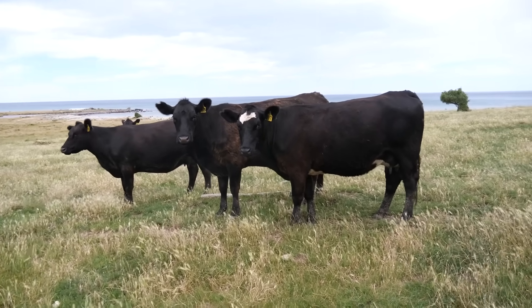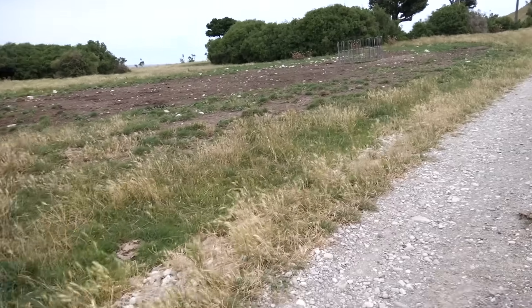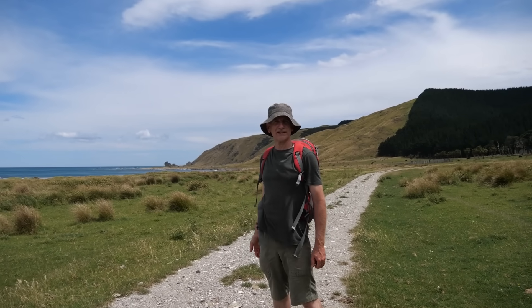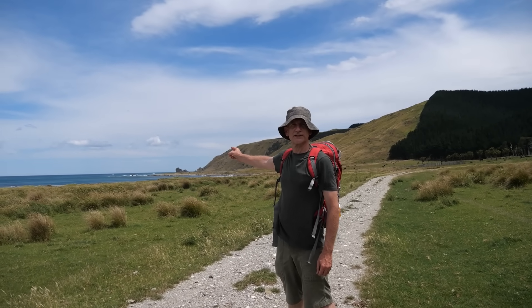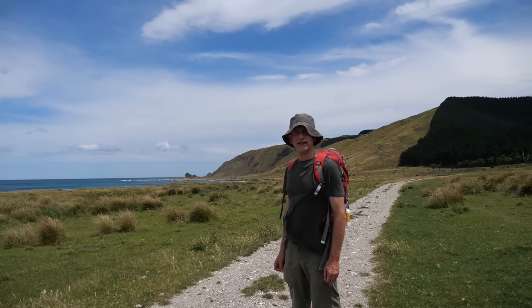Beautiful cows — beautiful animals. Still a bit of a way to go, but there's the big rock in the distance. Looks like about half an hour away from here.